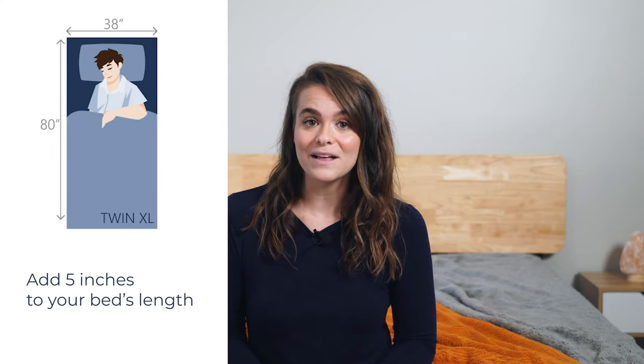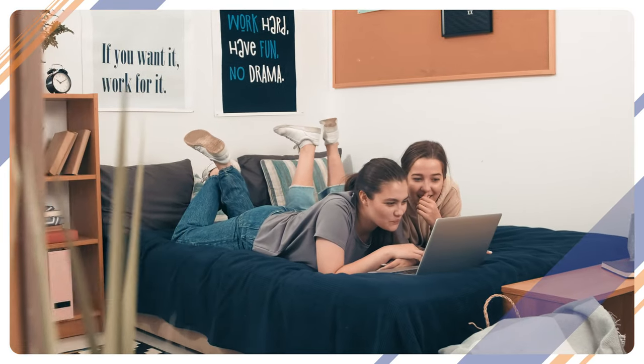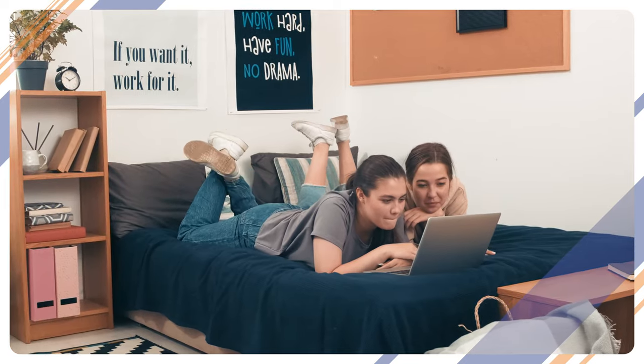Taller sleepers can be accommodated by the twin XL, which adds five inches to the length of your bed. For those of you who went to college and slept in the dorms, those mattresses were typically twin XL sized.